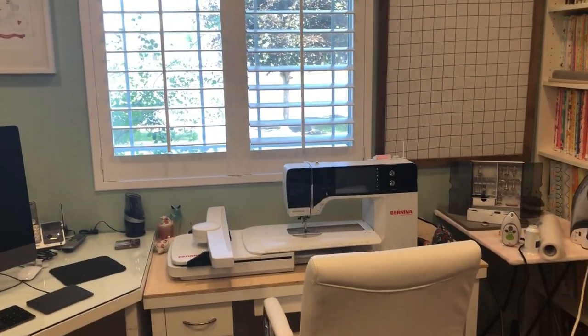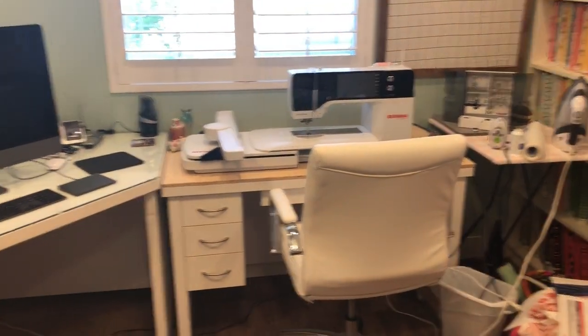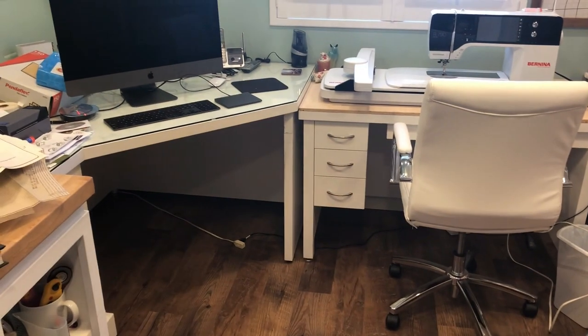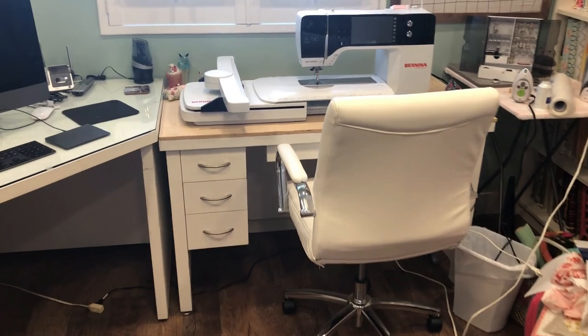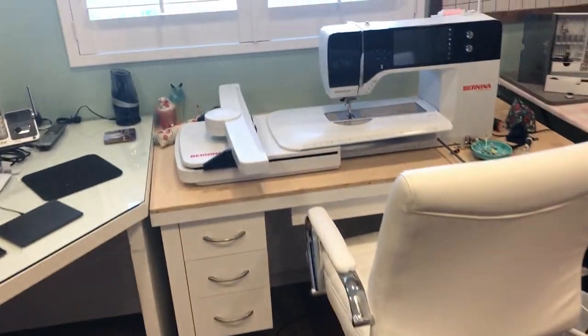Then we've got the beautiful Bernina 790 plus. These desks were custom built for this room by my friend. I love them so much. He doesn't have a pattern and he's not selling them.